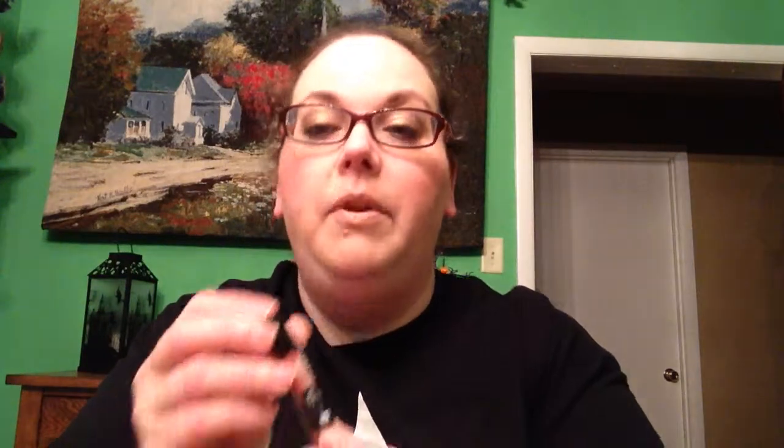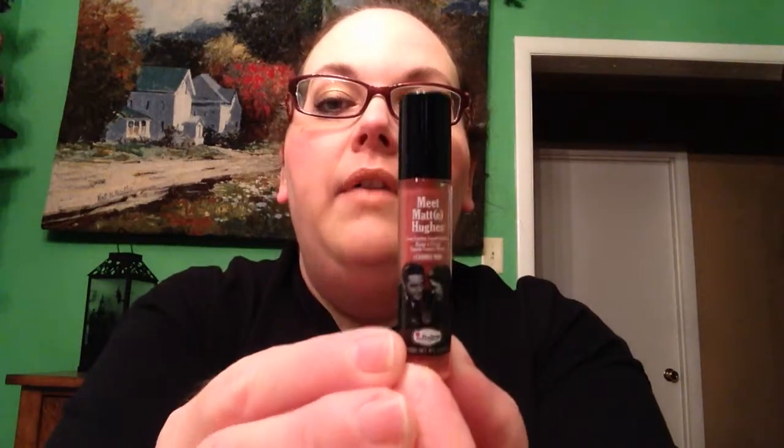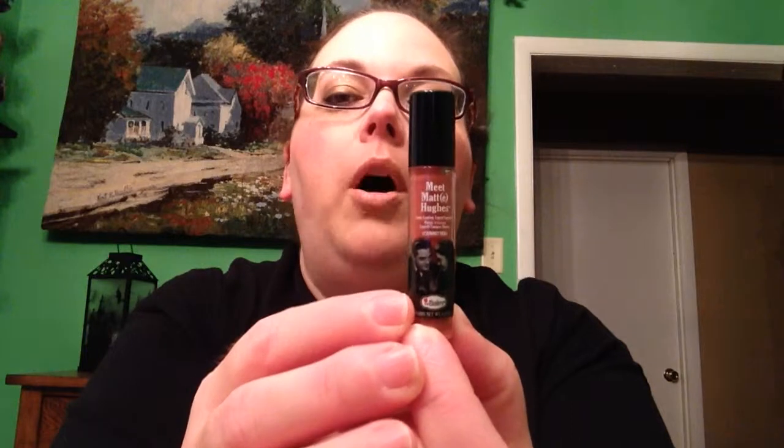The last thing is this Meet Matte Hughes — it's a long-lasting liquid lipstick in Committed, by the company The Balm. I think I've gotten some eyeshadow from The Balm before in my Ipsy bag, so I was glad to get this.